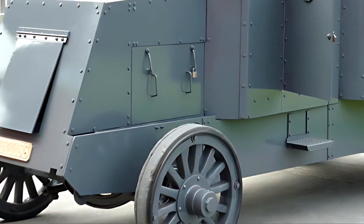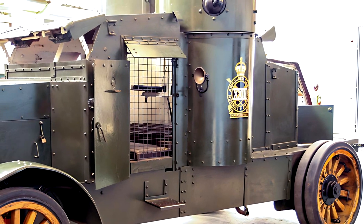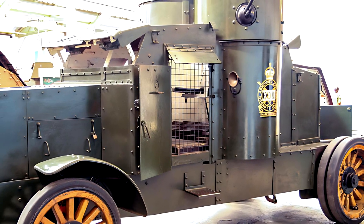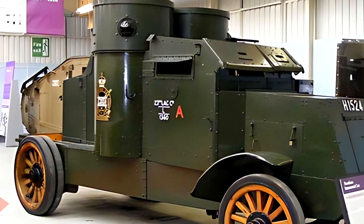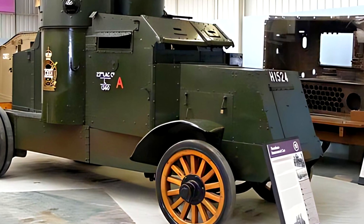Nevertheless, it was used in limited numbers for military police, colonial duties, and strategic facility protection in post-war Europe. The Peerless armored truck was more than just a military machine — it was a transitional design between the old and new worlds of mechanized warfare, connecting the slow, heavily armored vehicles of World War I with the faster, more versatile machines that would dominate later conflicts.